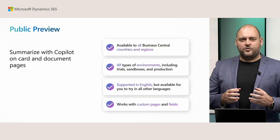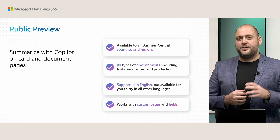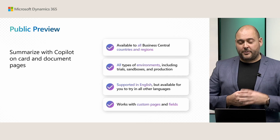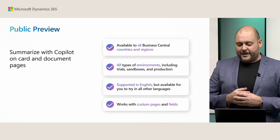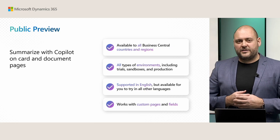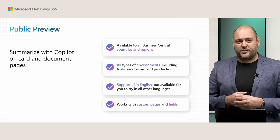When you upgrade to version 26 of Business Central, you'll find this feature available no matter which country localization or language you use — it's available everywhere. It also works with your custom entities and with your custom fields on those pages.